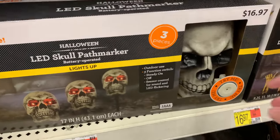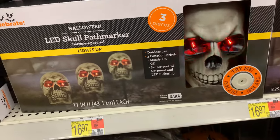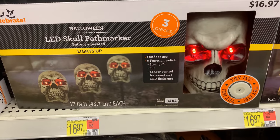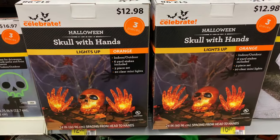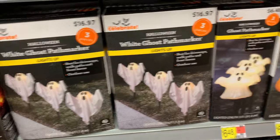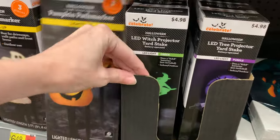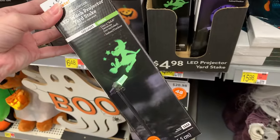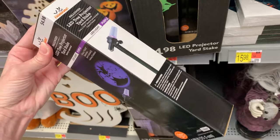They also have some creepy pathway light sets. This one has three light-up skulls with sound effects — very creepy — at $16.97. There's also a set of skulls with hands for $12.98, though I don't think that has sound effects. There's a set of three ghosts for $16.97 and a couple of less expensive versions for $6.48 each — one with three ghosts and one with three jack-o'-lanterns. Here are a couple more yard stake items that are actually projectors — they project images up on the side of your house for only $4.98. You can get one with a green witch or a purple and black spooky looking tree.